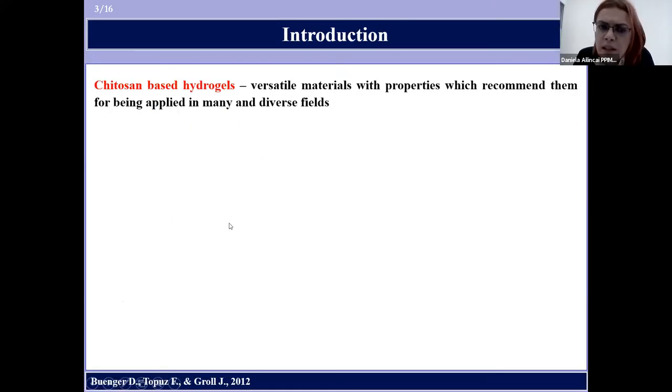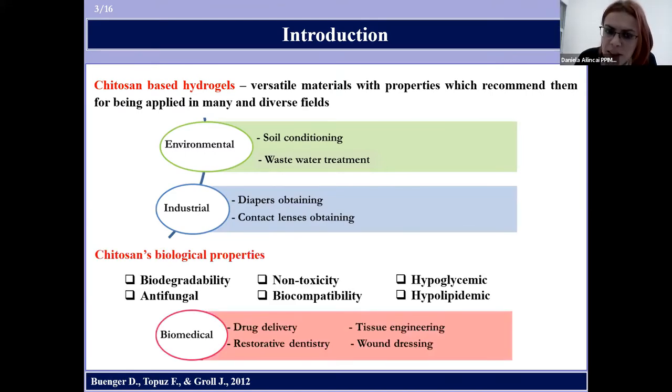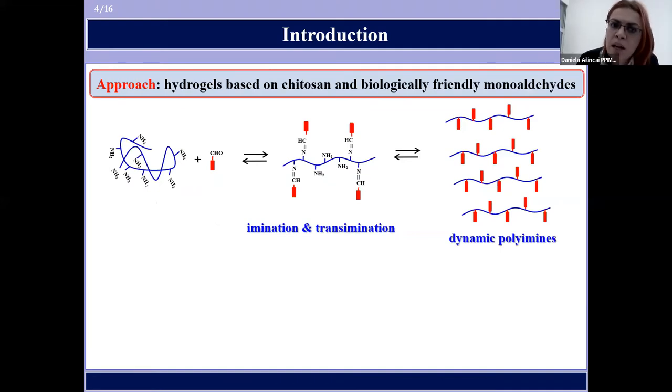Chitosan-based hydrogels are versatile materials recommended for many diverse fields such as agriculture, wastewater treatment, and the diapers industry. Moreover, because of chitosan's biological properties — biodegradability, non-toxicity, biocompatibility, and many others — chitosan-based hydrogels represent an interesting class of materials with high potential for biorelated applications. The cross-linking agents used to hydrogelate chitosan must also be biocompatible. In our group, a new concept was developed for obtaining hydrogels based on chitosan and biologically friendly monoaldehydes.